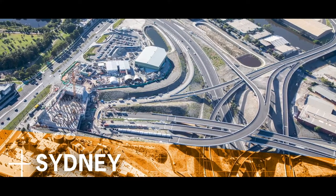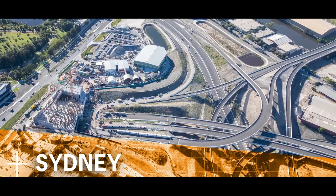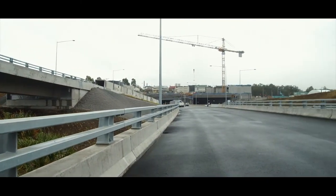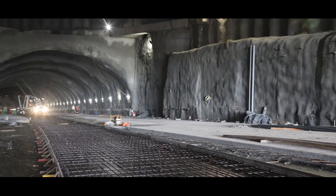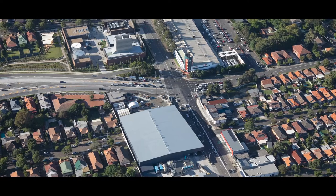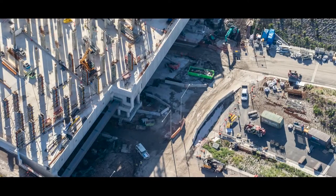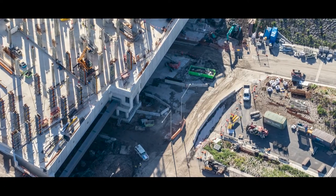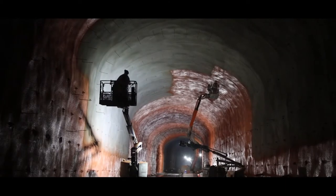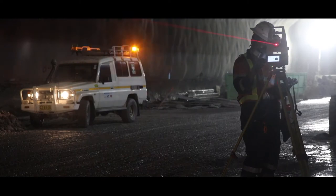In Sydney, we're building the final and most critical component of WestConnex, the largest road transport infrastructure project in Australia. Twin 7.5-kilometre, four-lane tunnels linking the new M4 tunnels at Haberfield to the new M5 motorway at St Peter's. It will ease congestion, connecting communities and delivering more than 10,000 jobs directly and indirectly.